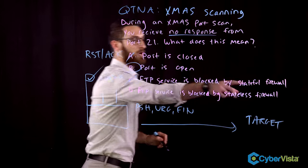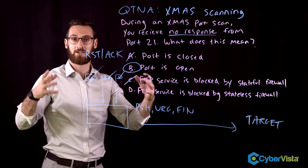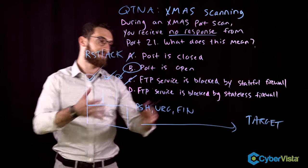A stateful firewall is more intelligent than a stateless one. The stateful firewall can look at the state of a connection, read a packet, examine all the flags, and make decisions based on that context. A stateless firewall, the less intelligent one, depends only on a pre-configured ACL list and filters based on IP address only — it's not intelligent enough to make those decisions.